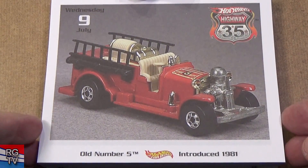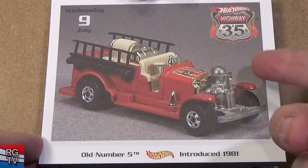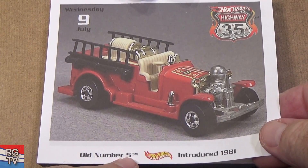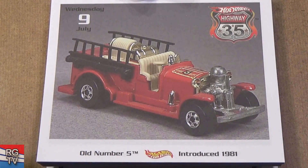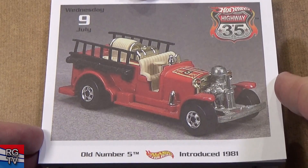Old Number 5 — oh yeah, 1981. People love this car, especially if you were a child in the '80s — you've seen this car. They did release another version called 5.5 Old Number 5.5; it was an update, a more affordable version for them to produce.